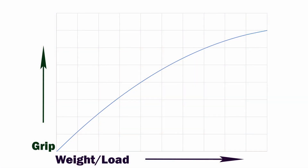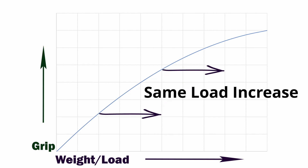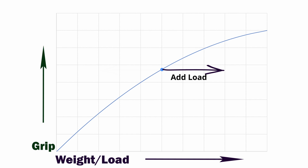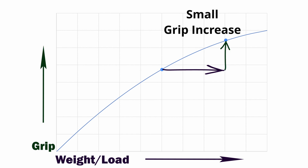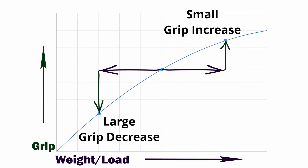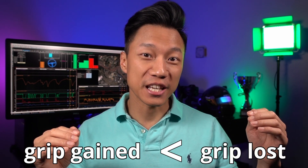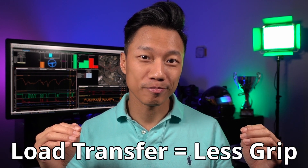So why is load transfer bad? Why does it reduce grip? It's to do with how tires behave with different amounts of load or weight. If we take a graph of a tire's grip versus load, you'll notice that as load increases, the amount of grip will increase less and less. In other words, adding load to a tire will improve grip less than the grip you lose by reducing the same amount of load on that tire. So in the case of lateral load transfer, the amount of grip you gain on the outside tire will be less than the amount of grip you lose on the inside tire — meaning overall, you're going to lose grip.